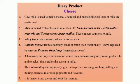So today we are going to learn how cheese is prepared. For making cheese, cow milk is used and certain chemical and microbiological tests of milk are performed. Cow milk is brought from small villages, collected in milk tankers, and then carried to milk factories where the entire process of making cheese is carried out. One of the most popular brands that produce cheese is Amul cheese.